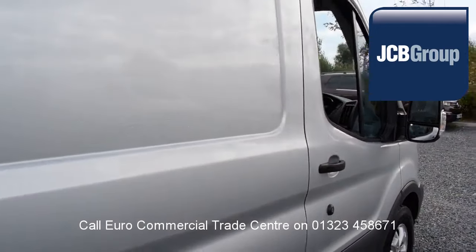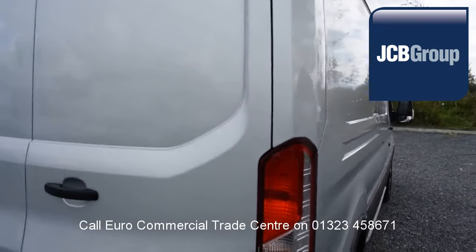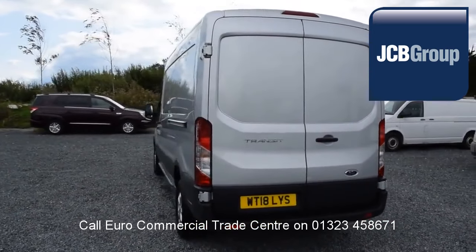Printed HPI Experian reports, comprehensive multipoint check completed by our own workshops, fully valeted and presented before sale.